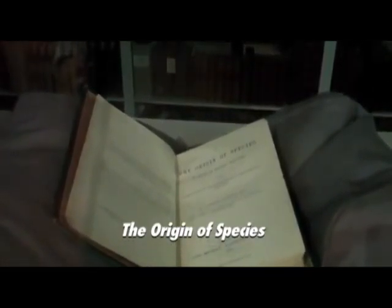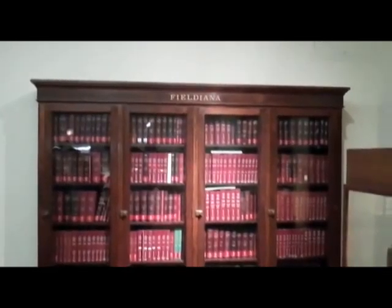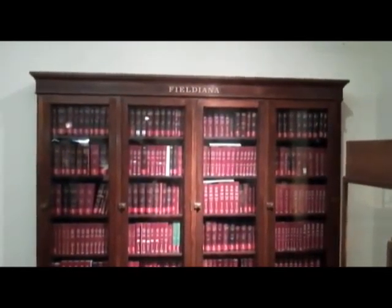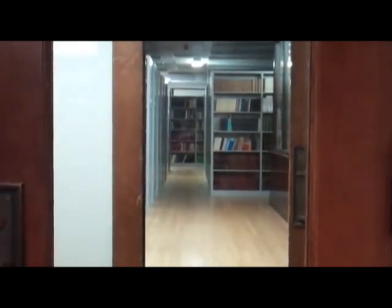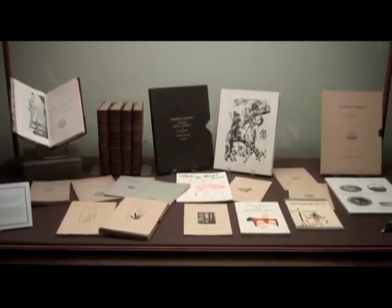We also have things like Darwin's Origin of Species, which are really classic to our field of research. The special collections are still primarily used by the researchers here. We do get some visitors from outside the museum, but in the field of biodiversity, the older literature is still necessary for their research.